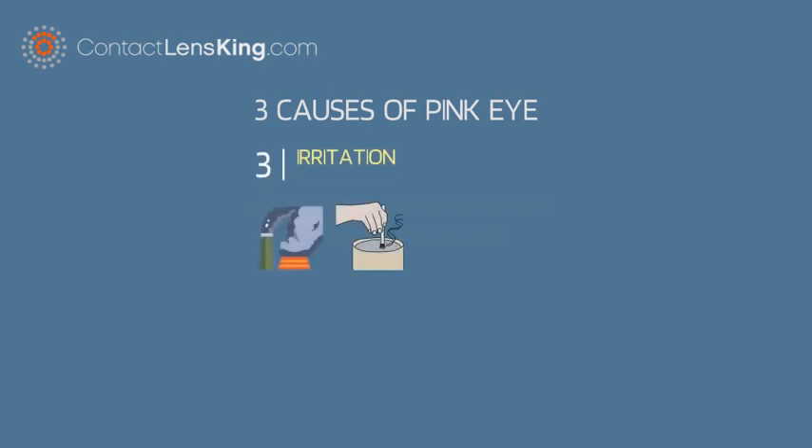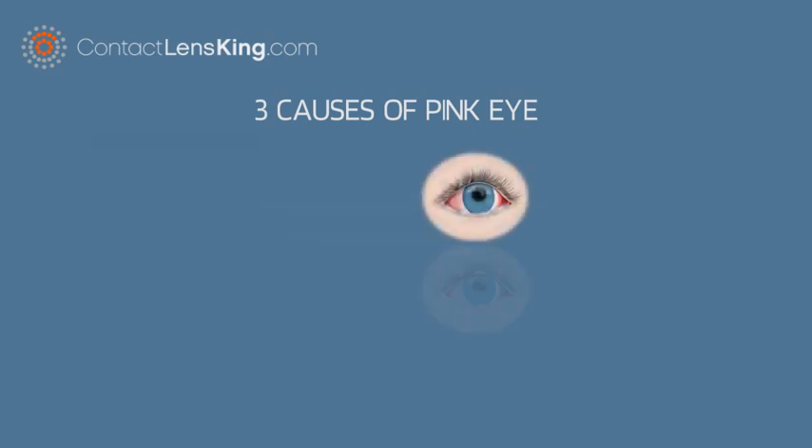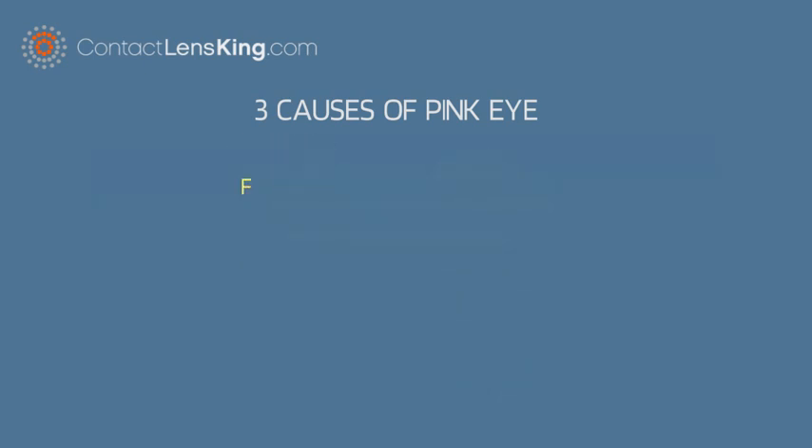Number three: irritation. Chemicals such as air pollution, noxious fumes, and chlorine in swimming pools can cause irritation and redness of the eyes. If a person experiences red eyes, eye pain, or other symptoms mentioned, it is advised to consult an eye care professional.